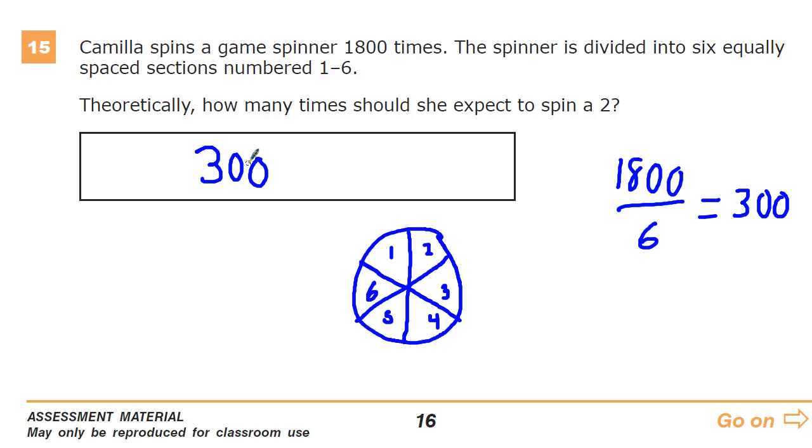Practically and experimentally, it's very unlikely that she'll hit that exact number. But if we were to expand the number of spins out to ridiculous amounts, the numbers will become much more even over time, theoretically, than they will when we first do it 1,800 times. So theoretically, we evenly distribute that information out, and my chances of getting it are 300.